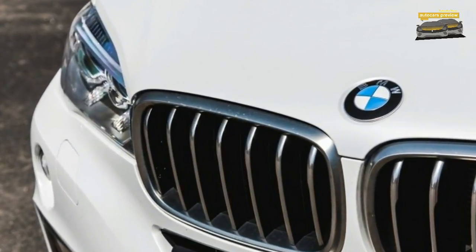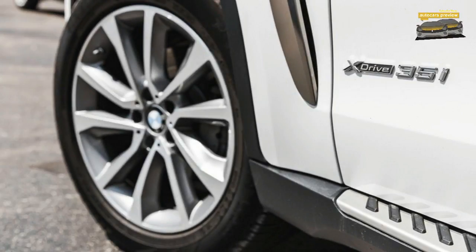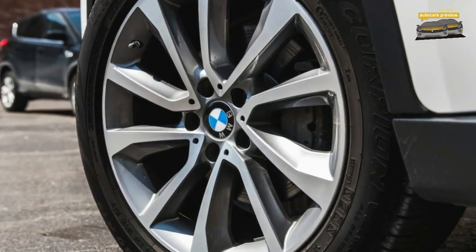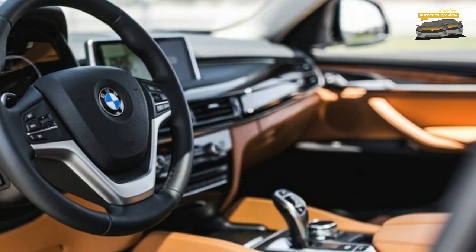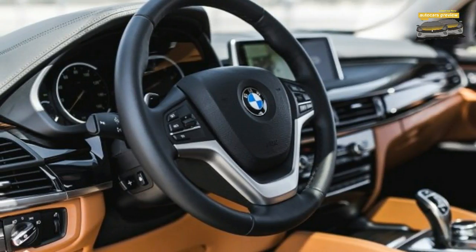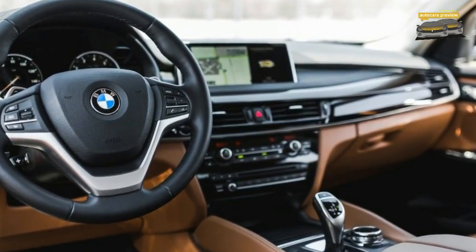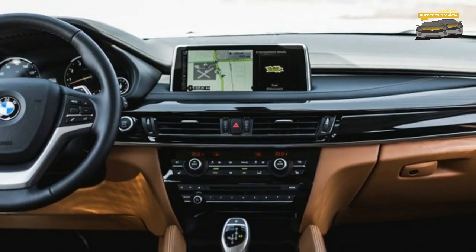Seven years of backhanded comments comparing it to everything from the Pontiac Aztek to the 1980s AMC Eagle Spirit suggest readers agree with us that it's one odd automotive platypus. Yet more than 250,000 buyers worldwide heard the X6's siren call and took one home — sort of in the same way some people walk right past Golden Labs to adopt Chinese Crested dogs.